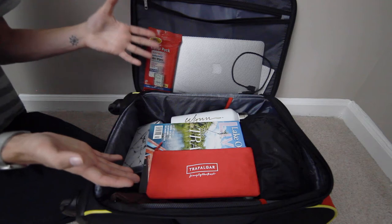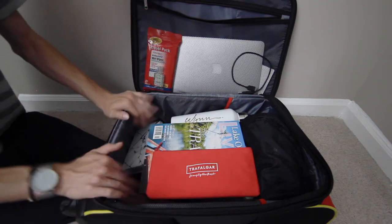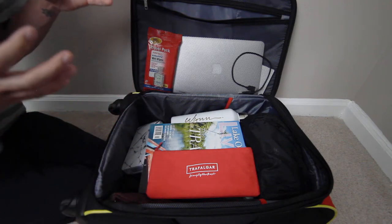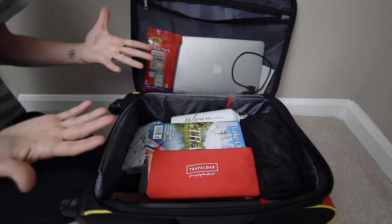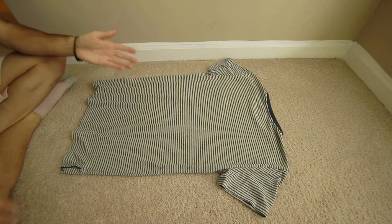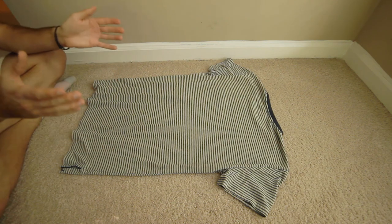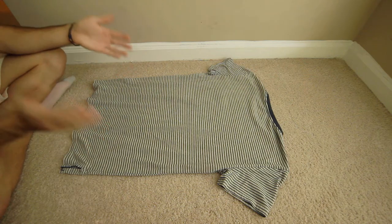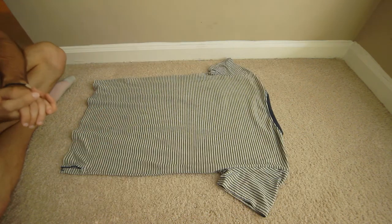That about does it for what we typically have in the carry-on suitcase. Now Matt is going to take you through what we have in our checked bags. I'm going to show you right now how I pack my t-shirts, and the first thing you want to do to help avoid as many wrinkles as possible is to roll your shirts.